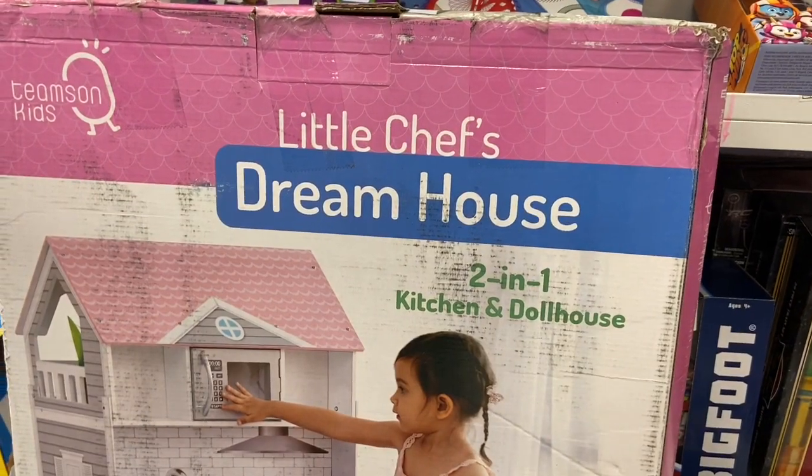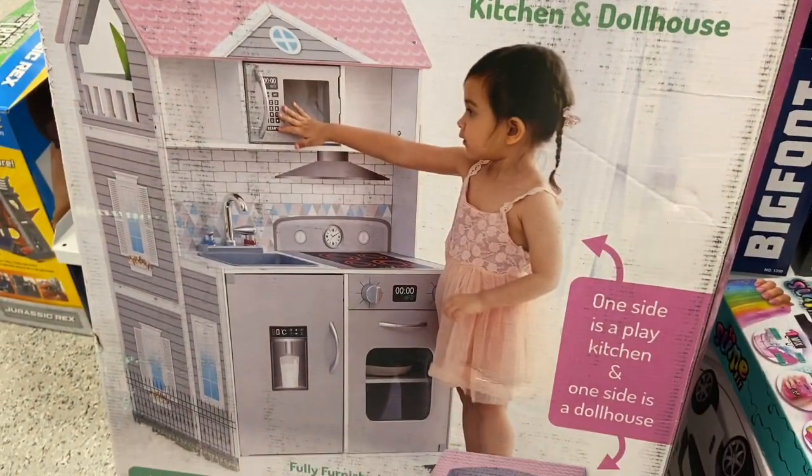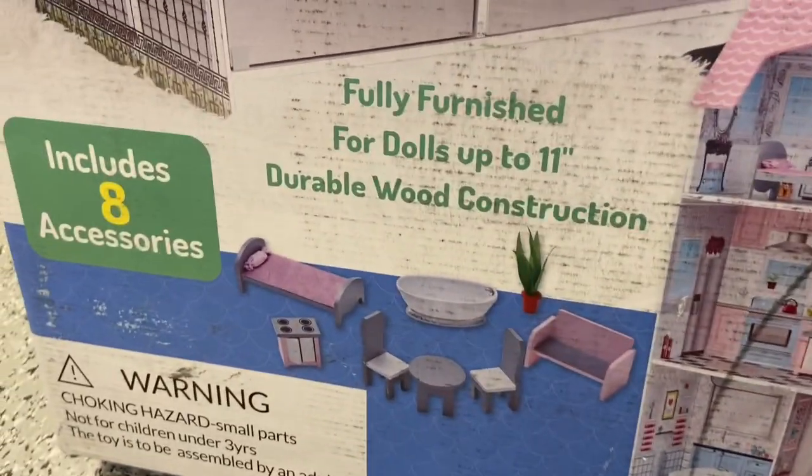Wait a minute — I just found this two-in-one kitchen and dollhouse! It's a kitchen on one side and a dollhouse on the other. This is just $79.99 and it comes with those accessories as well.